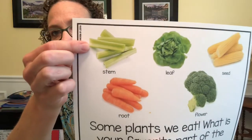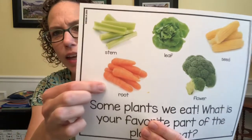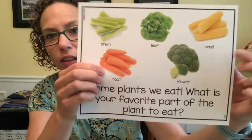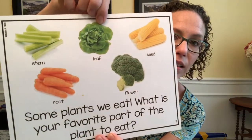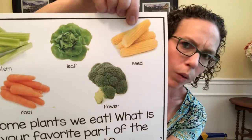There are all different kinds of plants, and you might even like to eat some of them. Here we have celery, which is the stem of the plant. And then a carrot — did you realize you're eating the root of the carrot whenever you eat it? And here's broccoli — you're eating the flower. What about this one right here? That's lettuce — you're eating the leaf. And one more: corn. Everybody loves corn! That's the seed of the plant.